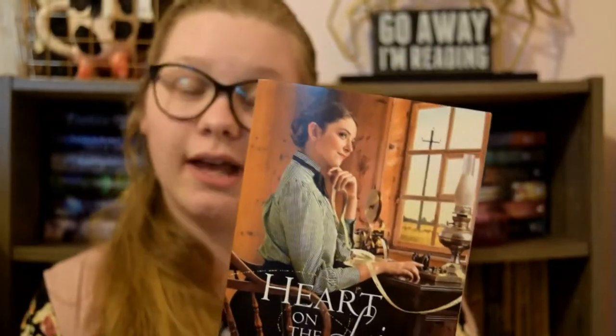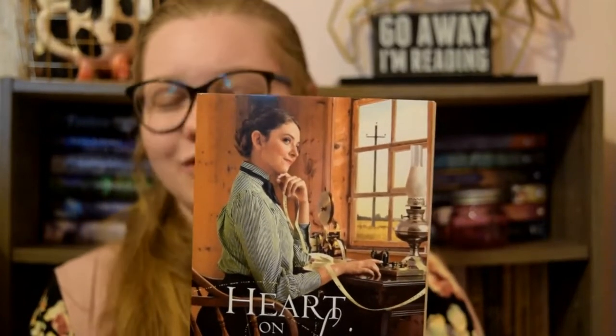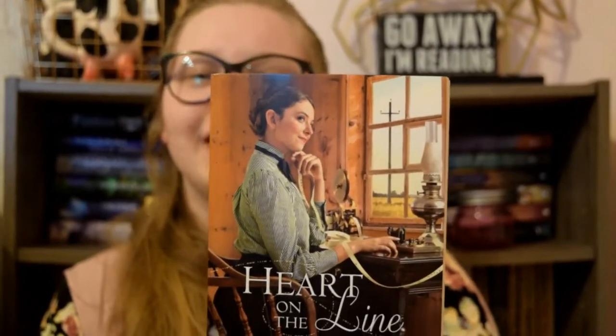The next book is Heart on the Line by Karen Whitmire. This is a very simple bun that's twisted, but it's kept very simplistic, and there's just something about a simple bun that is just as beautiful to me as a curly bun.